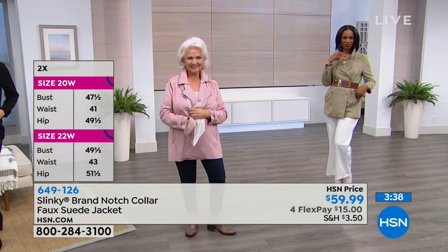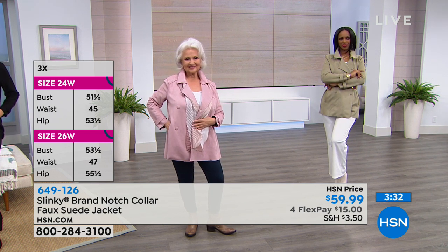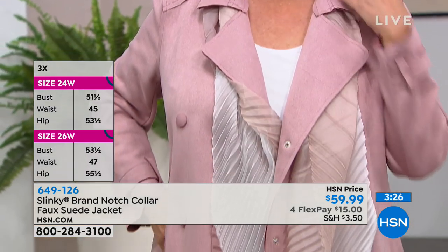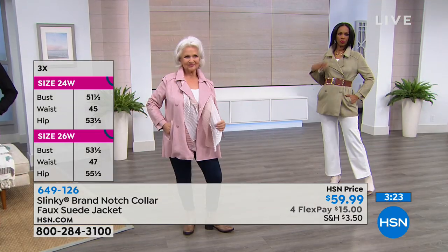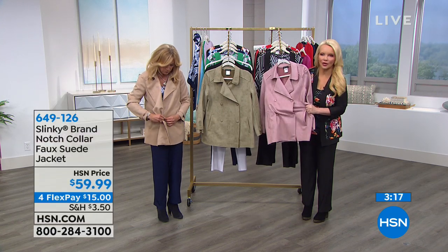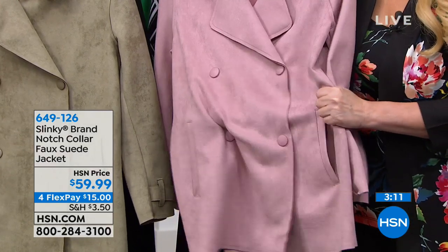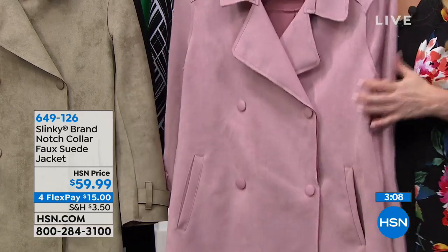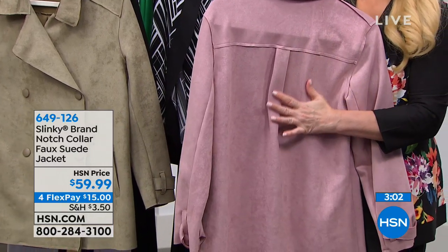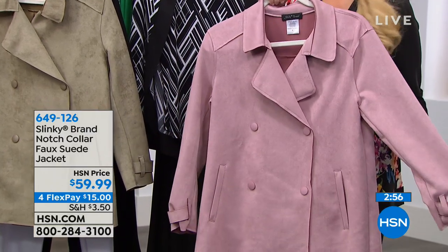It's a double-breasted that doesn't feel double-breasted. Look how pretty that is on Jackie — very slenderizing. And look at the stretch on this. You couldn't do this with suede — suede is heavier and unforgiving. With this you have tons of stretch but that beautiful soft rose-petal feel just like suede. Where are you going to get a dusty rose suede jacket? This can be your little jacket topper back with your jeans.